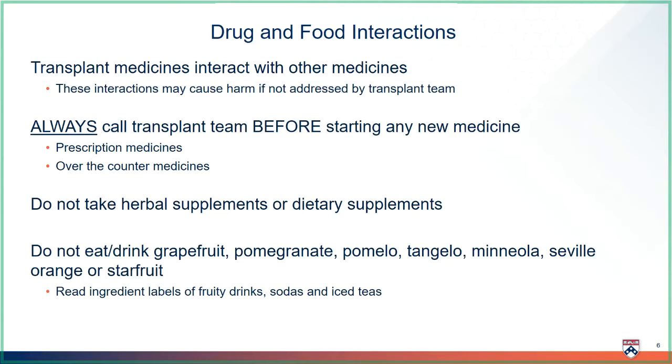A drug interaction is when one medicine affects how another medicine works. Transplant medicines can interact with lots of other medicines. These interactions may cause you harm if not addressed by the transplant team. It is very important to always call the transplant team before taking any new medicine, or if a healthcare worker not part of the transplant team wants to change your medicines in any way. This includes prescription medicines and over-the-counter medicines. After transplant, you will receive information about which over-the-counter medicines are safe to take, but you can always call the transplant team if you are not sure.